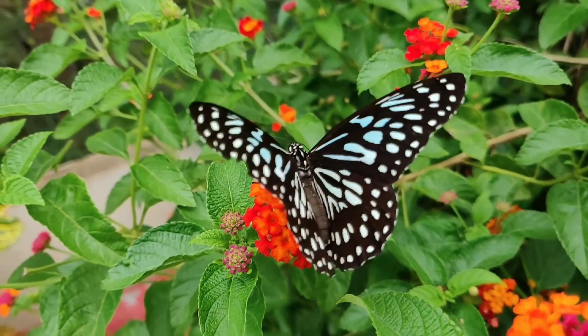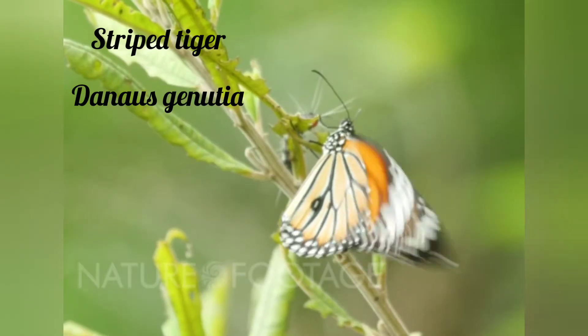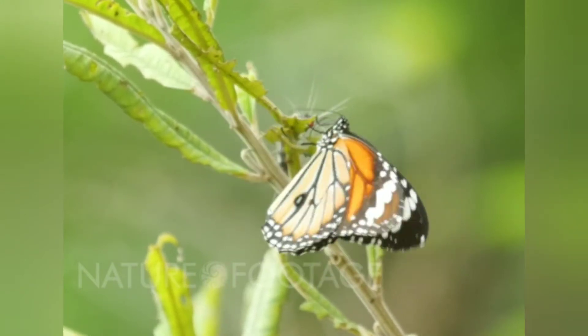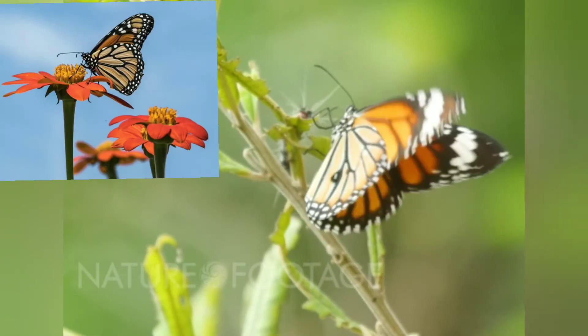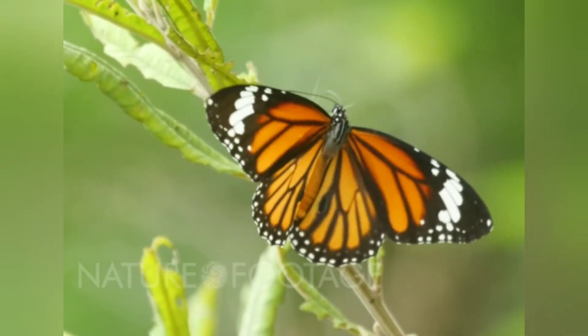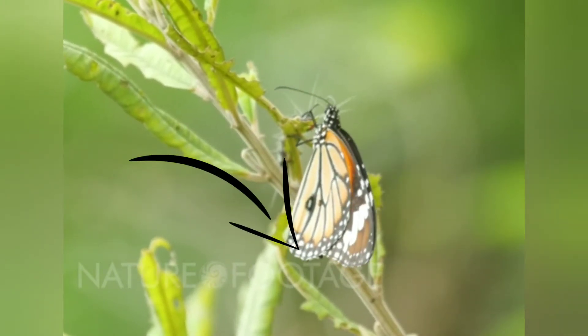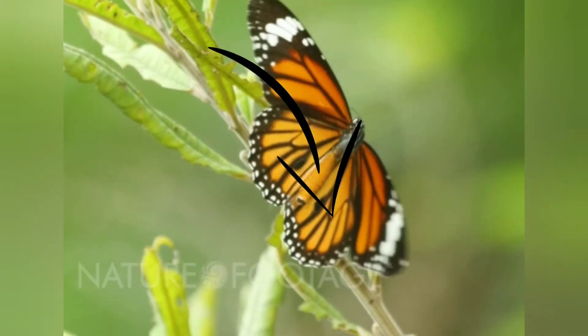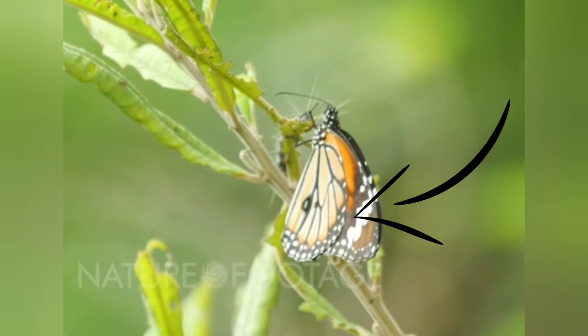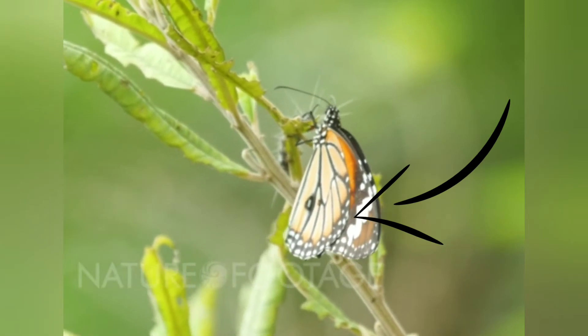One more is the Striped Tiger, with the scientific name Danaus genutia. This butterfly closely resembles the Monarch butterfly. The margins of the wings are black with two rows of white spots. Their wings have veins marked with broad black bands and white elongated sub-apical spots.